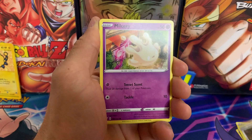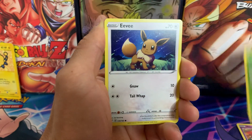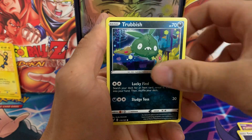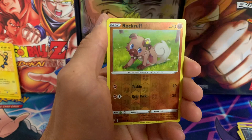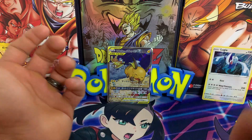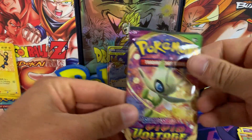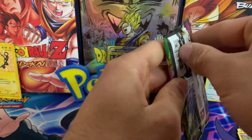If you watched my recent channel introduction video — who I am as a collector — you'll know that Cosmic Eclipse was one of the first sets I opened when I got back into collecting Pokémon cards. Oh nice, Lugia! For that reason, it's always a treat whenever I can open Cosmic Eclipse. We'll save Pikachu for last since that's kind of the star of the show today.